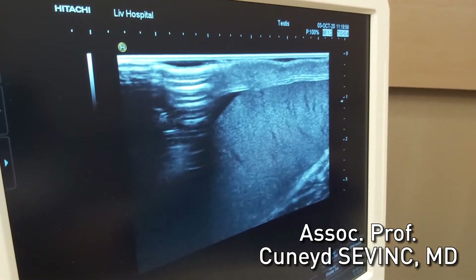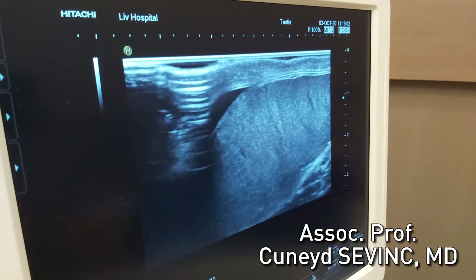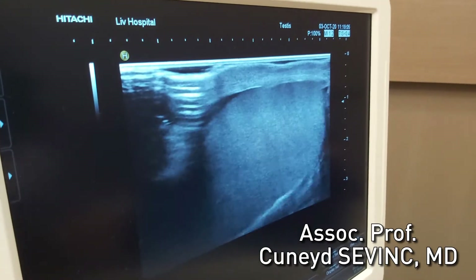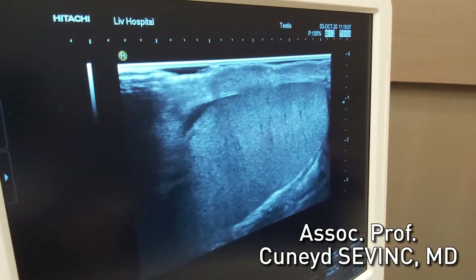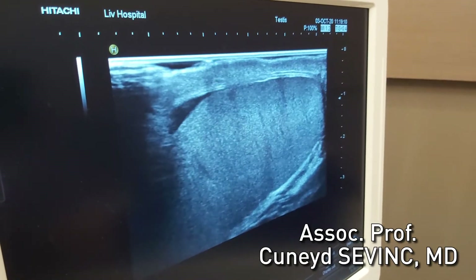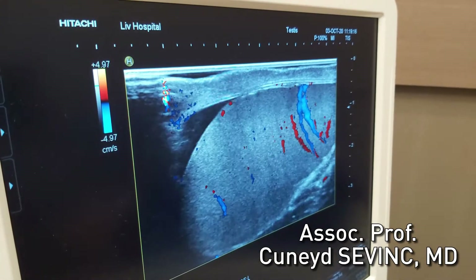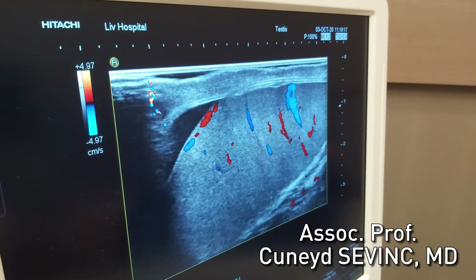This patient had a varicocelectomy operation three days before. He has bilateral varicocele. On the left side he had bigger varicose veins, and we operated both sides using the Istanbul technique. Now in the follow-up control we want to look at his blood vessels and the blood supply of the testis.